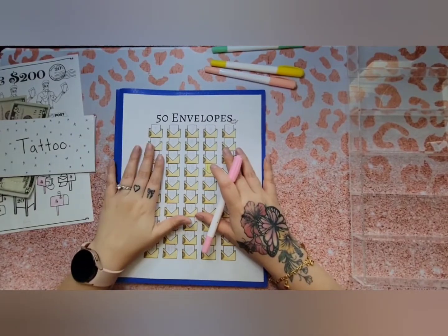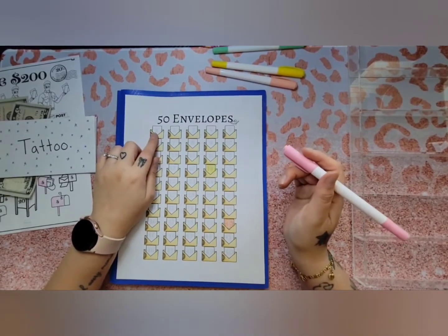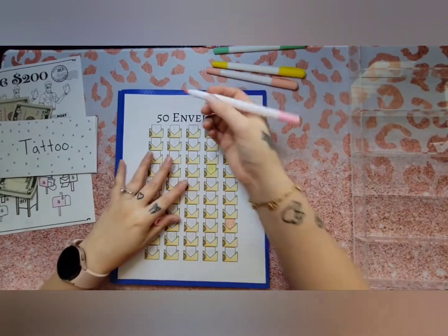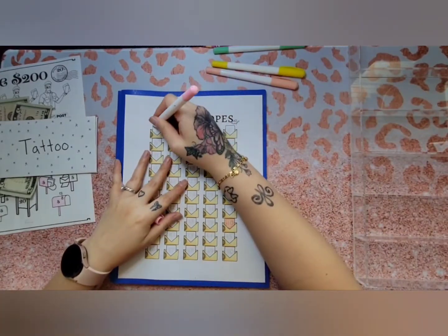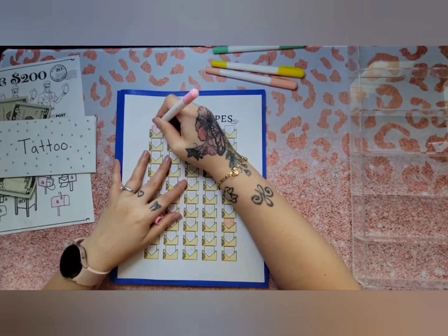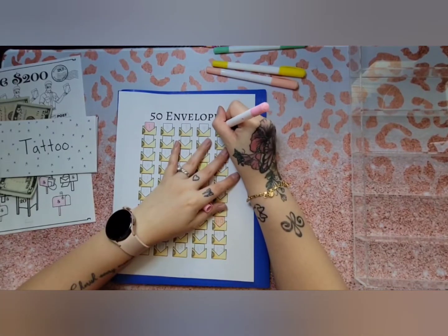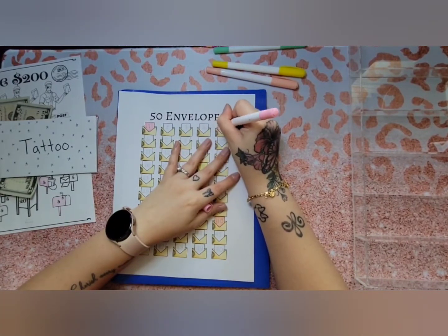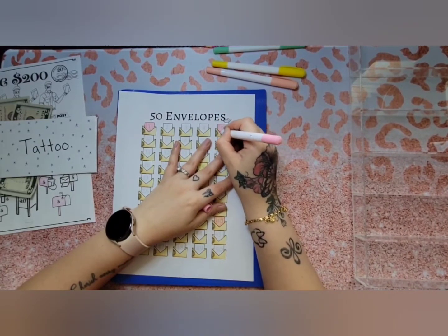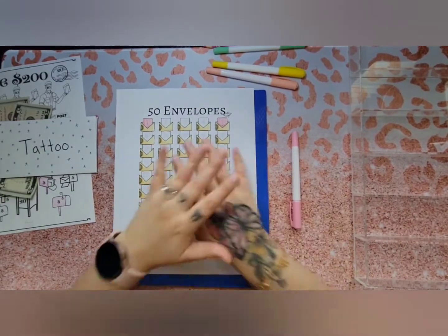Oh wait — I completely forgot to color in the $1 and $5 on my tracker! As soon as I stopped recording I noticed my highlighters were still out. I had one job and I failed! I'll insert this clip at the end so you can see me coloring them in. All done, bye bye!